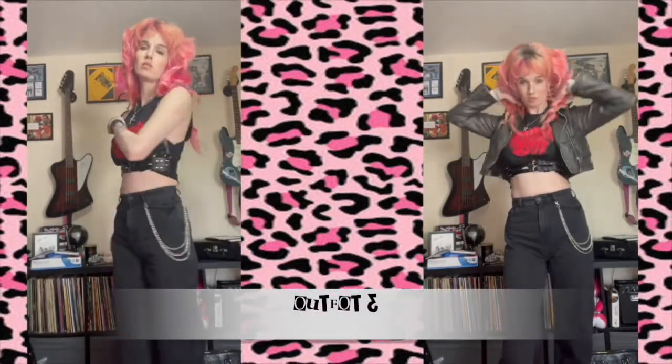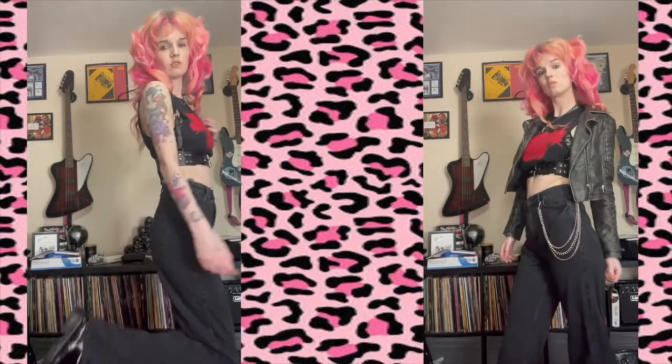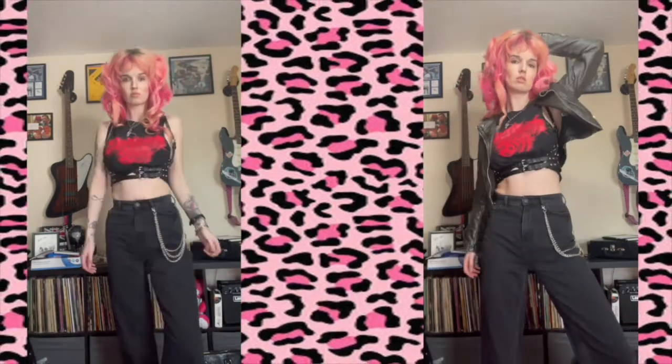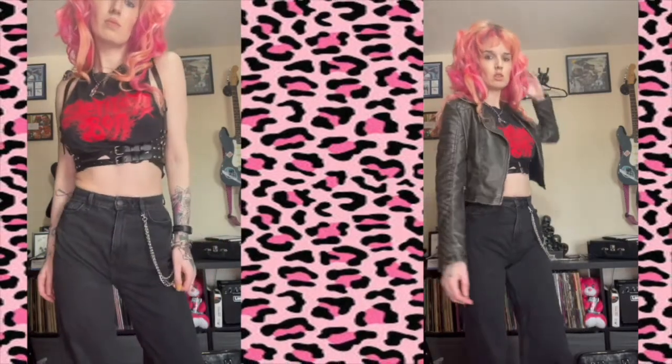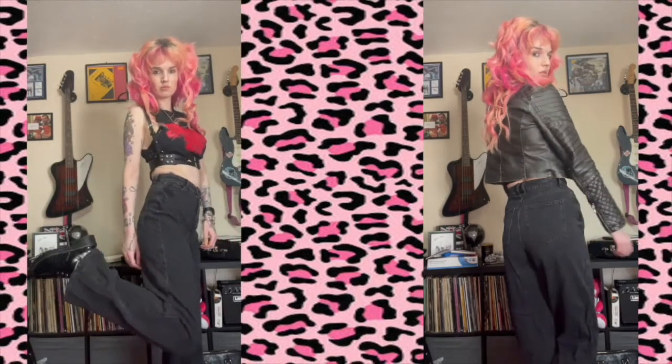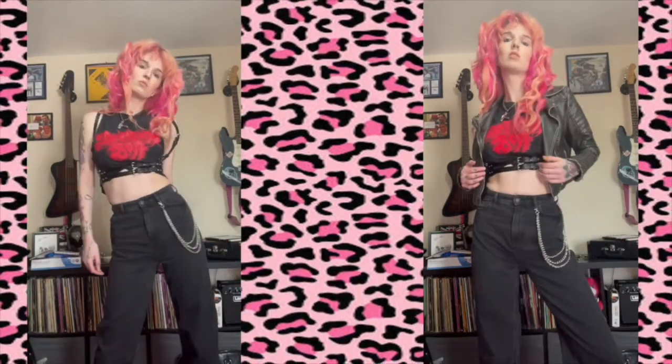Outfit three: we've got wide leg jeans from the tall range from New Look, some chunky faux snakeskin boots also from New Look, a chain I added to the jeans, my girl Delilah Bond shirt that I made here on this channel, the harness again, and then a faux leather jacket to keep me warm.